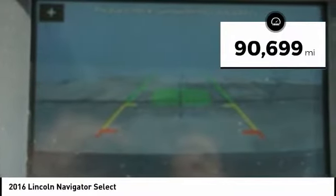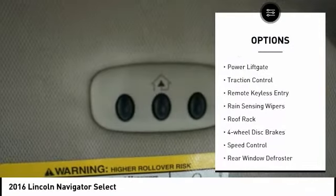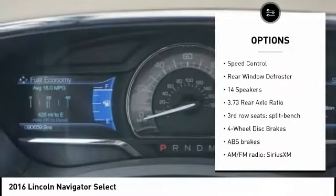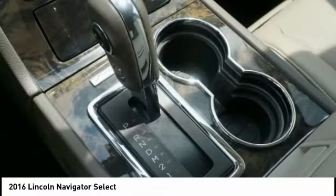This vehicle has less than 95,000 miles. Here are some of this vehicle's great options: electronic stability control, alloy wheels, power lift gate, traction control, remote keyless entry, rain-sensing wipers, roof rack, four-wheel disc brakes, speed control, rear window defroster.